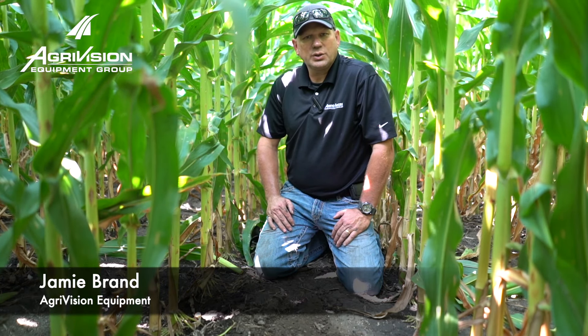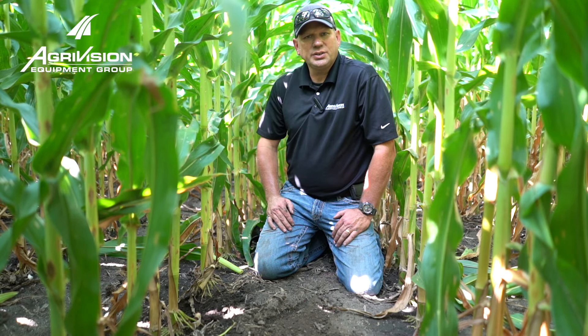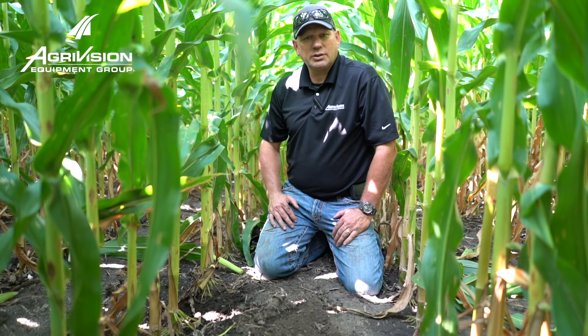Hello, my name is Jamie Brand with the AgriVision Equipment Group. I want to give you an update of some of the things we're seeing in these fields as this crop continues to progress. We're actually out looking at our nitrogen trials.